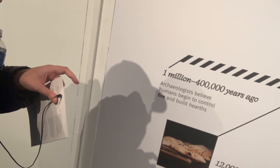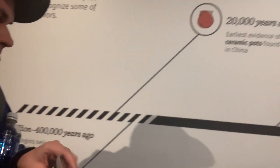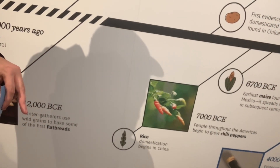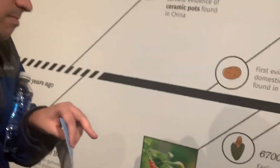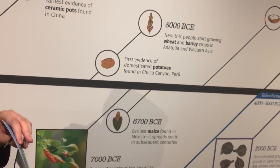We're now here at the exhibit of the ancient food and flavor. It's where we get to learn all kinds of delicious and yummy foods. I'd like to review this timeline of food and flavor today. The black spreads were made in 12,000 BCE. The earliest evidence of ceramic pots were found in China. The rice domestication begins in China as well. In 670 BCE, the earliest maize found in Mexico spread south over centuries — it's called corn.